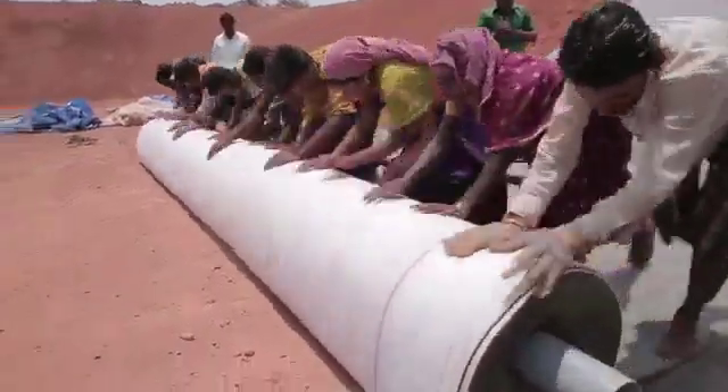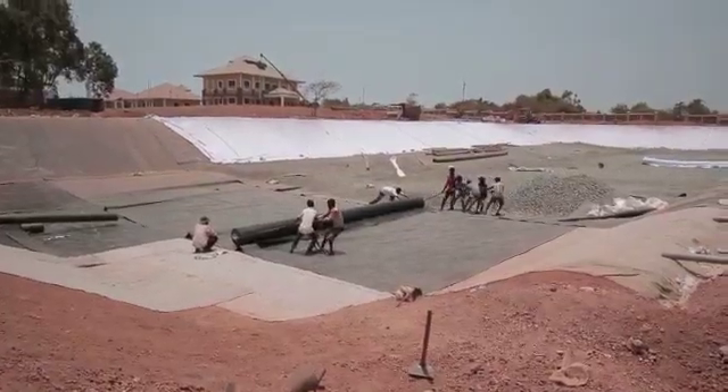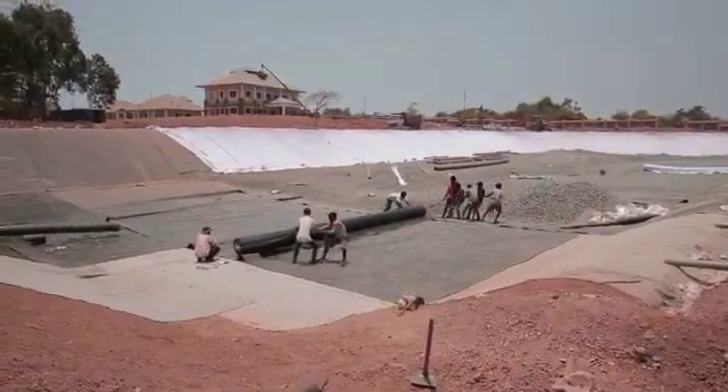All that remains at the end of the process is the grit, which is less than 10% of the waste received. This is put into a scientific landfill that is built and lined with bentonite, HDPE and geotextile covers.